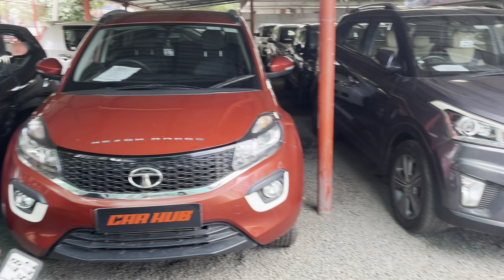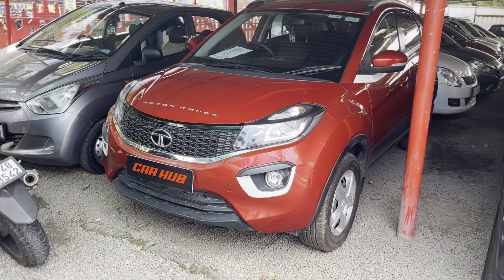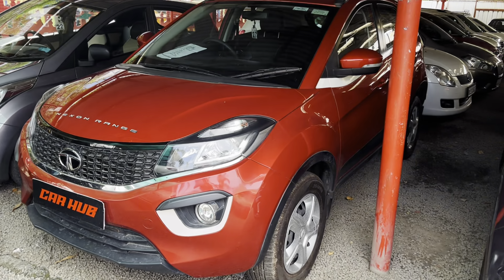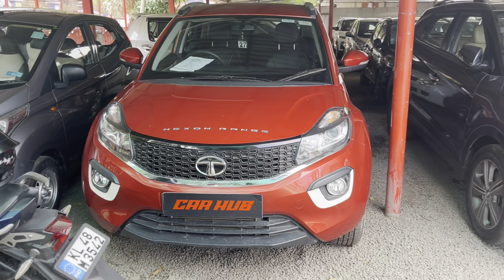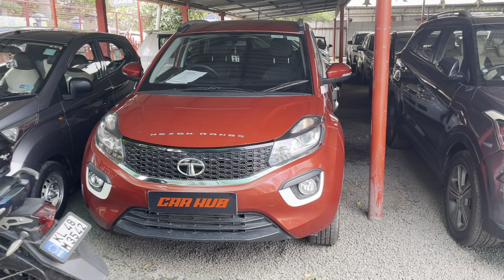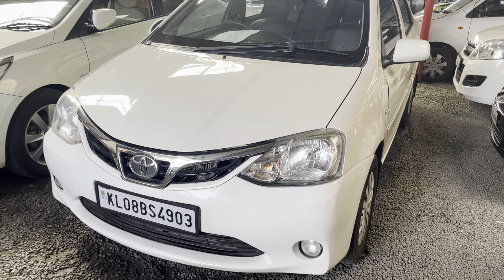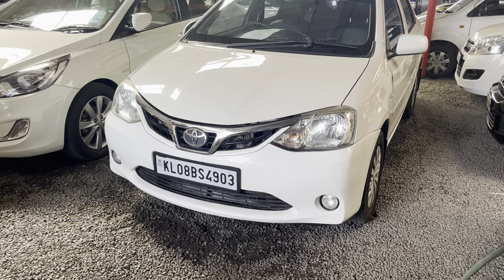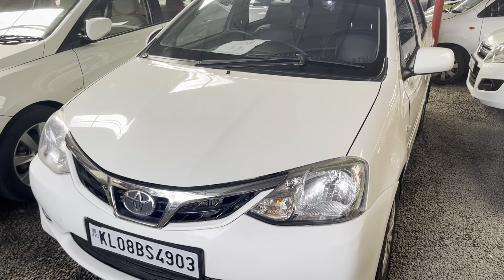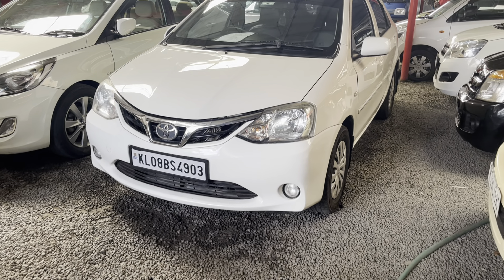Next, this is a Nexon. It is a 2019 model. It is actually a red color. It has 41,000 km. It is a first owner. The asking price is 5.4 lakh. The price is slightly negotiable.